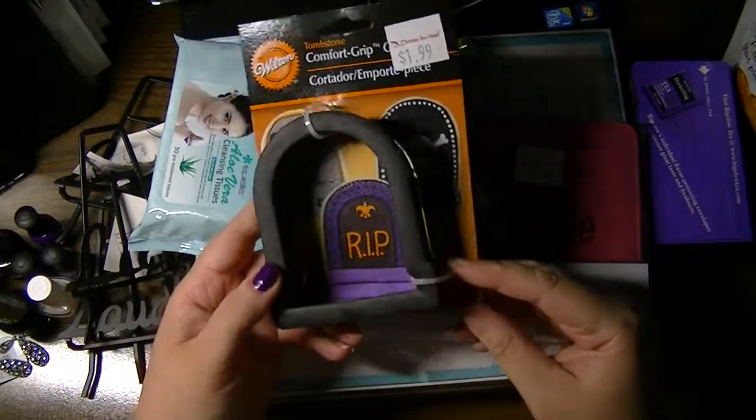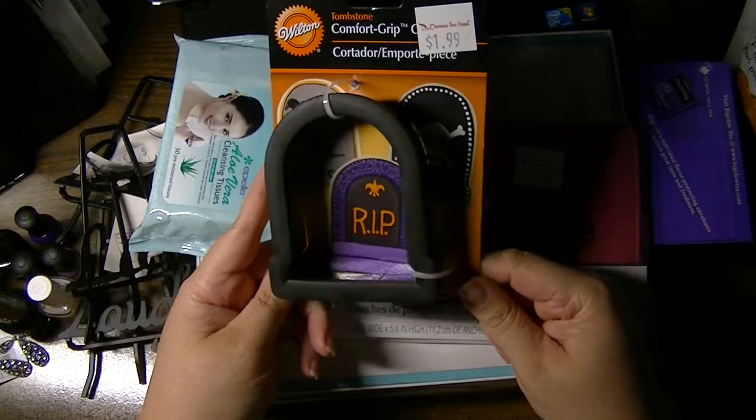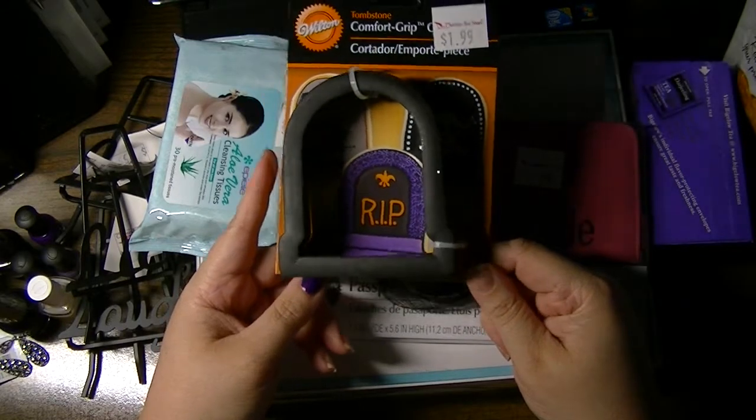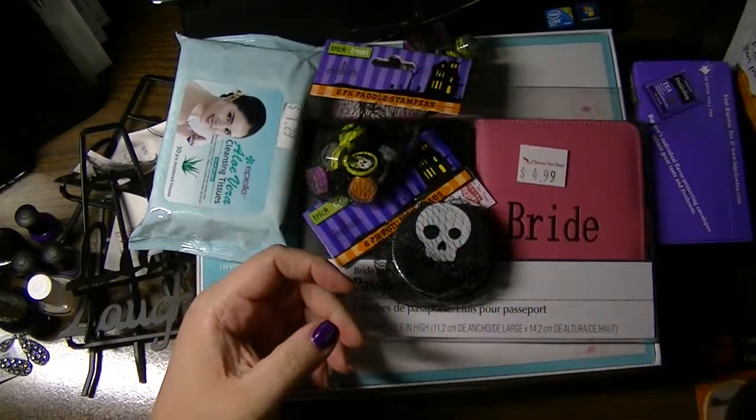I picked up a couple of things for Halloween. A really versatile cookie cutter — this one is $1.99 from Wilton, marked down.